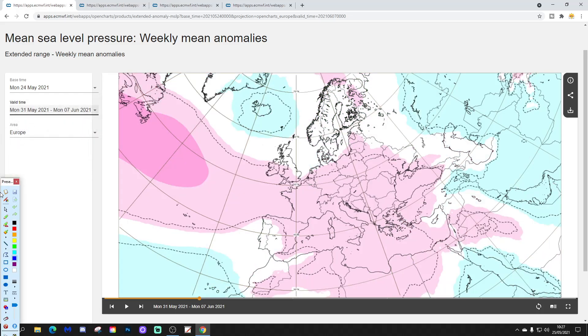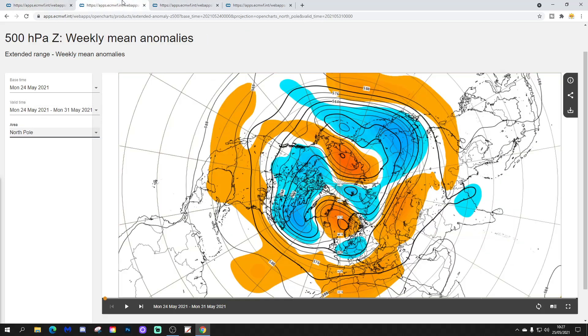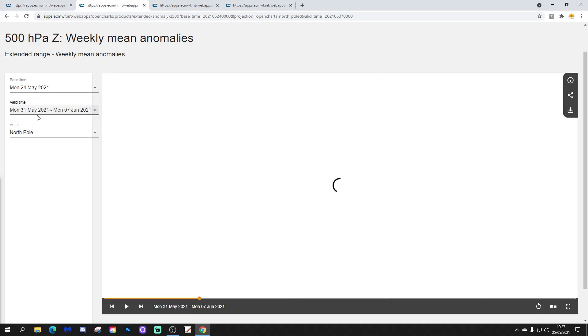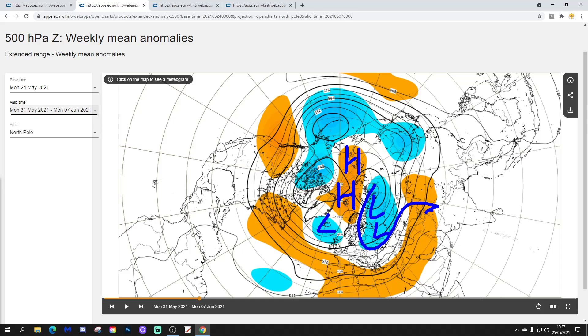Week 2 will take us from the 31st of May to the 7th of June. We have a ridge from the Atlantic into western and then on into central and many southern parts of Europe — a lot of high pressure there. Low pressure around Iceland is probably bringing more unsettled conditions in towards Scandinavia and possibly affecting parts of northern Britain as well. The 500 millibar height anomaly for week two shows below-average heights around Iceland, between Iceland and Scotland. The northern blocking is pushing further back into the Arctic. A travelling low pressure this week across central Europe is progressing into the northeast, with a high pressure ridge coming in from the Atlantic into Spain and down into the Mediterranean.